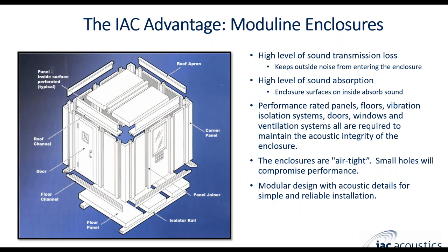The advantage of using IAC's enclosures is that we have a very large selection of panels. We have a modular construction, kind of like a puzzle piece put together, so it's a very easy installation. We have a very high level of transmission loss, and we manufacture all of the components including the panels, the steel detail, floors, roof, and doors. They all have rated performance for sound transmission loss, and if needed we have a high level of sound absorption as well. We can manufacture panels with perforated steel for absorption on the inside and high transmission loss on the outside.